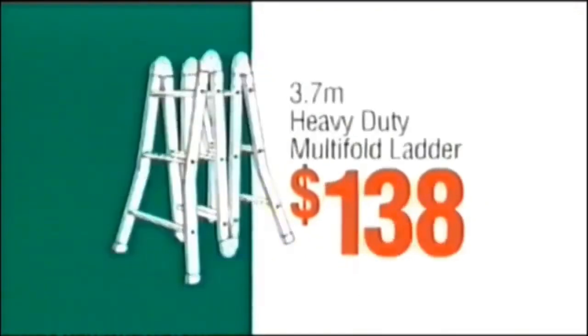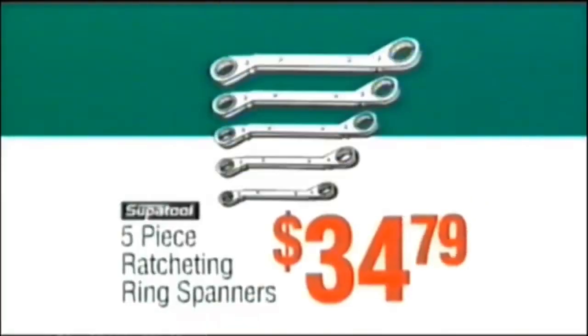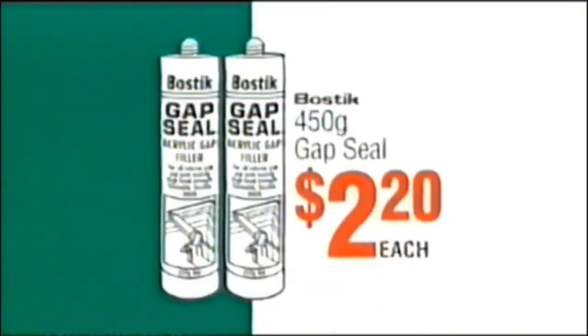Dynamic Lifter, $24.98. Multi-fold ladder, $138. Five-piece spanner set, $34.79. Gap Seal, $2.20 each.